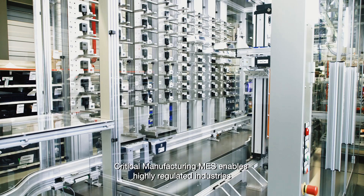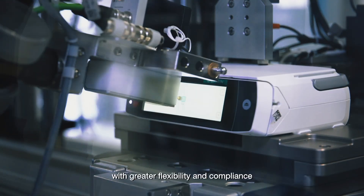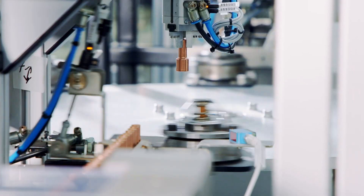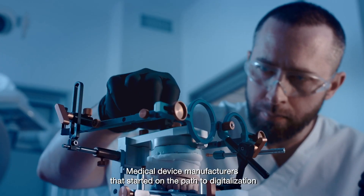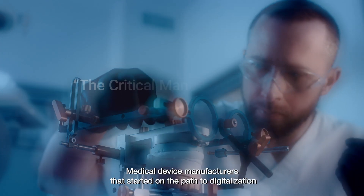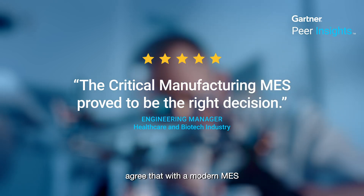Critical Manufacturing MES enables highly regulated industries to produce products faster with greater flexibility and compliance while reducing reliance on paper documentation. Medical device manufacturers that started on the path to digitalization with Critical Manufacturing agree that with a modern MES, innovation can be an integral and smooth part of high-quality, compliant operations.